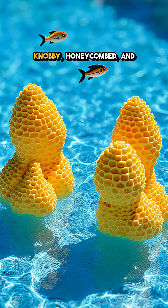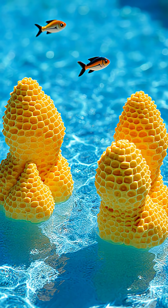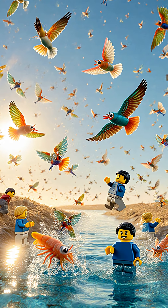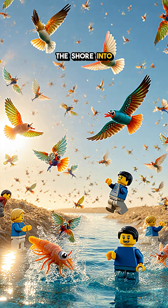Up close, they're knobby, honeycombed, and weirdly light — totally alien. Fish can't handle this chemistry, but billions of brine shrimp and alkali flies do, feeding clouds of birds that turn the shore into a roar.